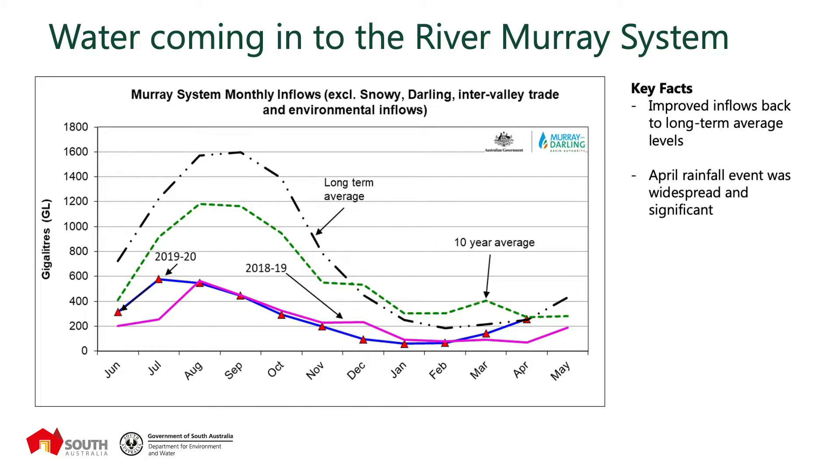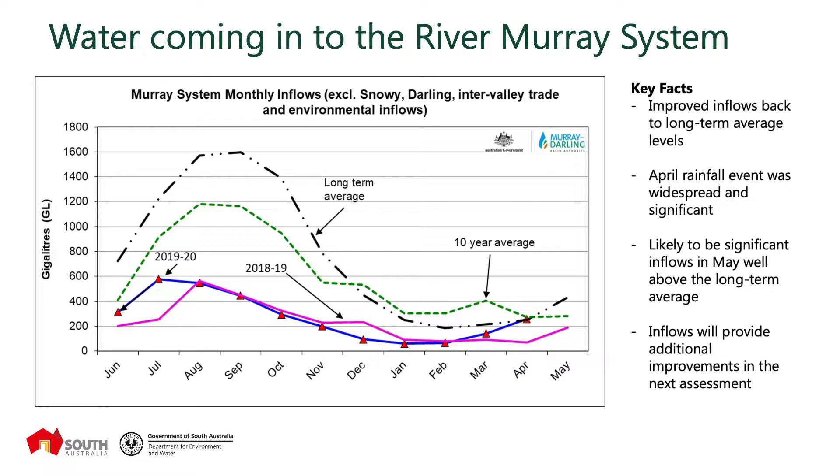There was a substantial rainfall event towards the end of April and we'll see quite reasonable inflows coming into the River Murray system for May. Our expectation at this point in time is that those inflows will be well above the long-term average. The long-term average inflow for May is around 430 gigalitres and we're expecting potentially 200 gigalitres at least above that long-term average inflow — very positive news with the improved inflows we're seeing.